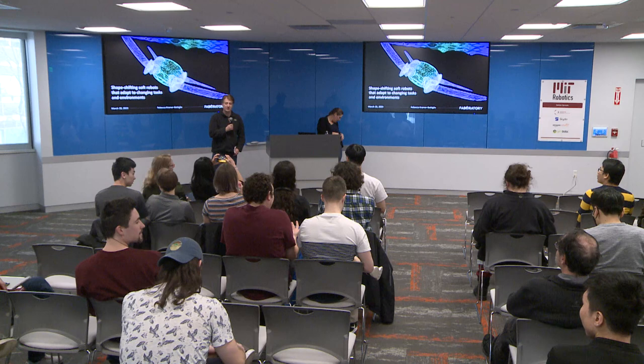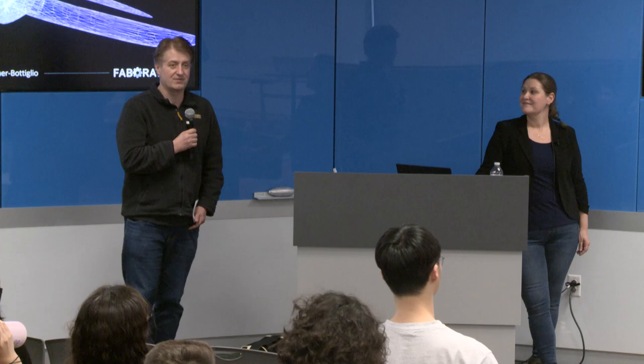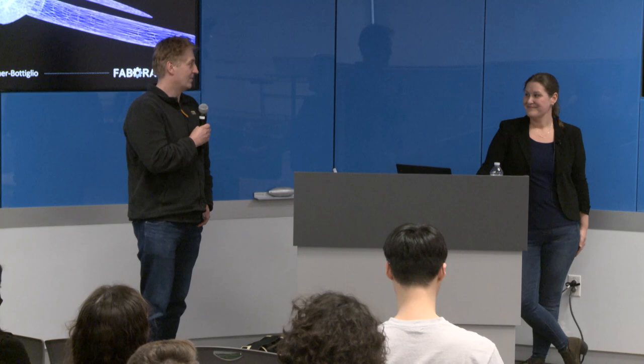Welcome to the MIT Robotics Seminar Series. I would like to thank our sponsors: Toyota Research Institute, Skydio, Amazon Robotics, and Symbotic. It's my pleasure to welcome our speaker for today, Rebecca Kramer-Bottiglio.